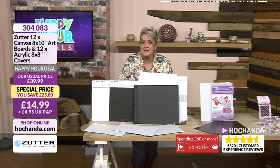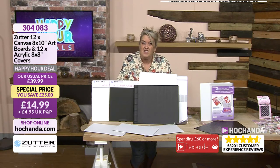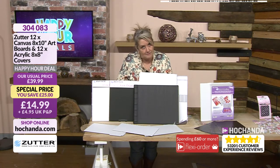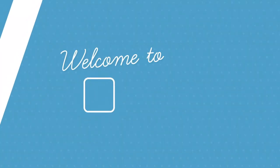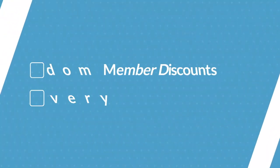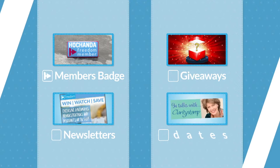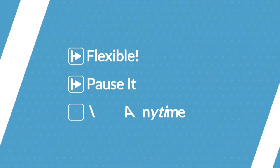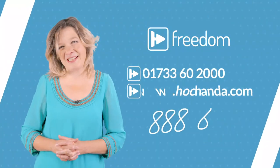As a Hachanda Freedom member, for just £5.97 a month you benefit from selected Freedom member discounts and complimentary standard delivery on every order you place. You'll also receive an exclusive Hachanda Freedom members badge, regular newsletters, giveaways, and crafty updates. If you shop with Hachanda more than twice a month, then Freedom is for you. Your membership is flexible — you can pause it if you're going away or cancel at any time. Call us or head to the website and quote item number 888888 to join Hachanda Freedom today.